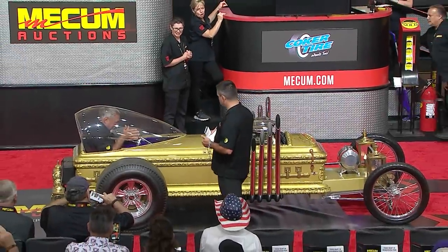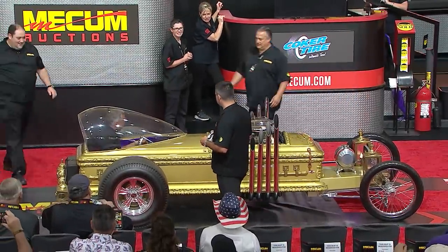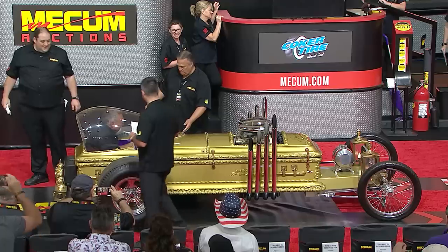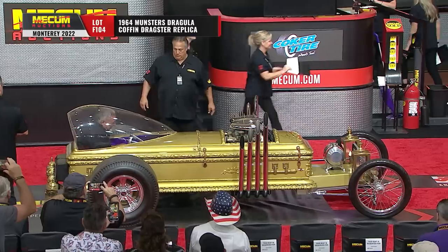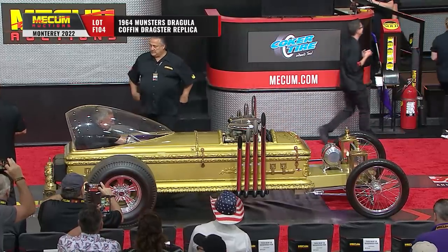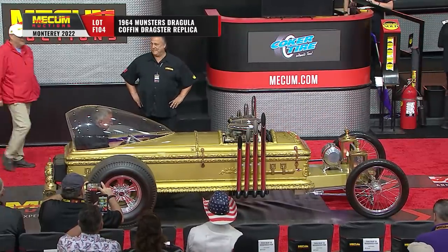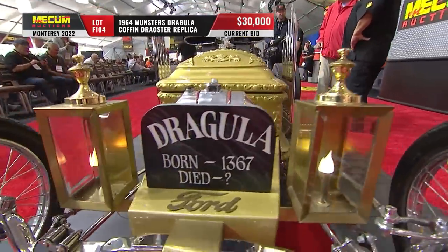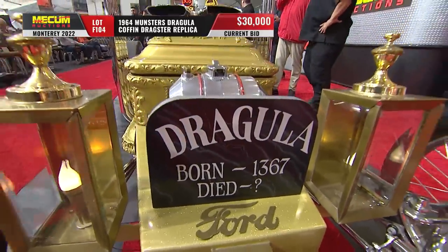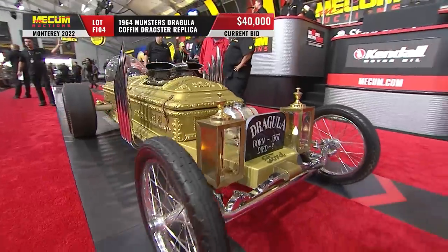You know this car. This is a replica of the Dragula Coffin Dragster. That was part of that show. The original one, of course, built by George Barris. This is a replica, but they've done a really nice job of doing an accurate replica.